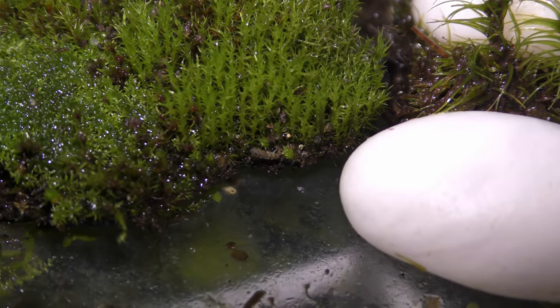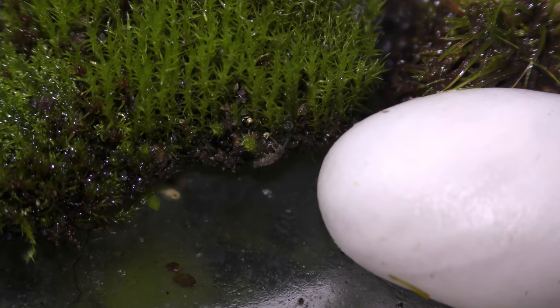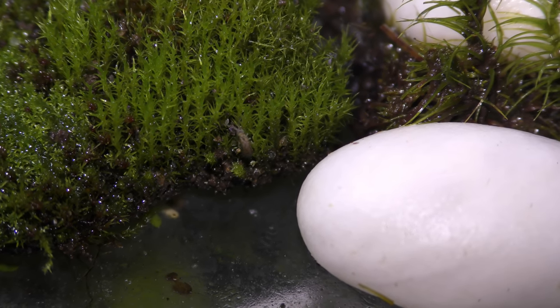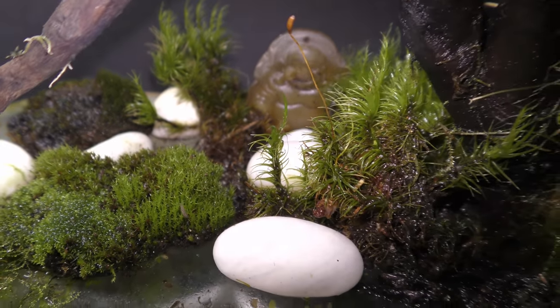This and a bunch of other tiny fellows help to keep my garden clean. All land mosses and ferns shown in this garden grow under water as well. Video updates on all of them are coming.